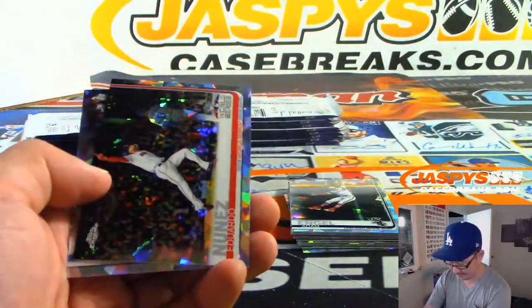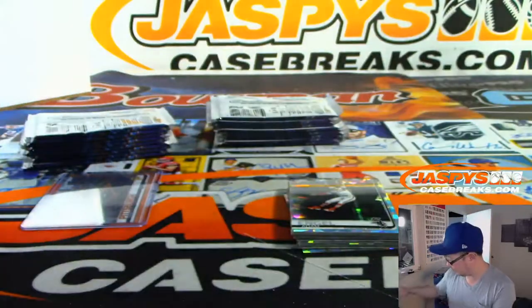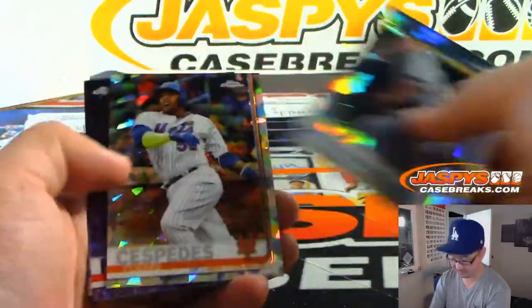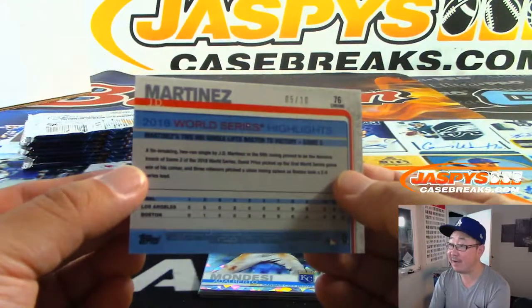I have a Galaxy S10-E. JD Martinez, purple, 5 out of 10.